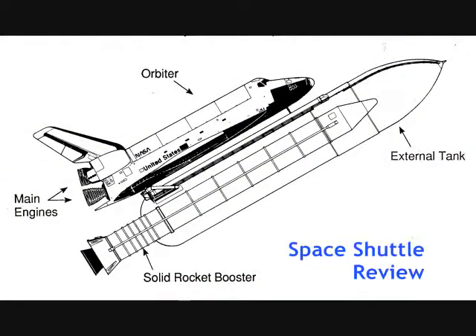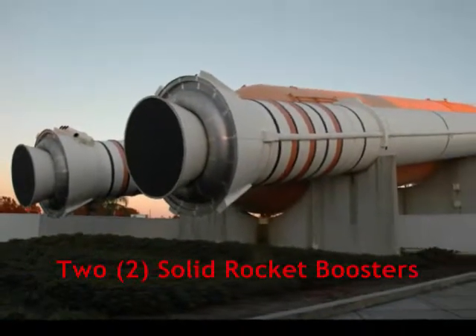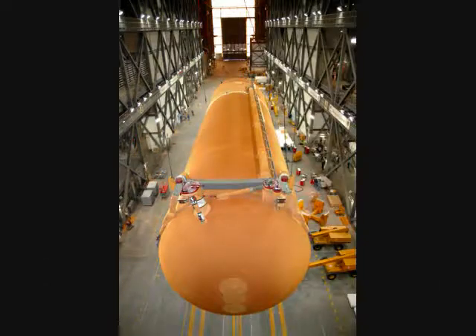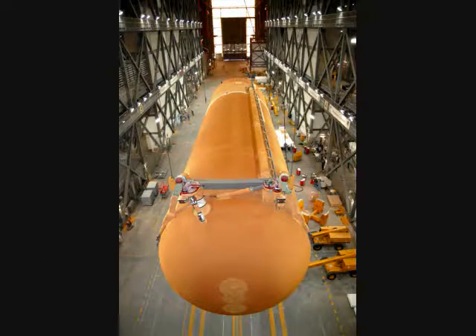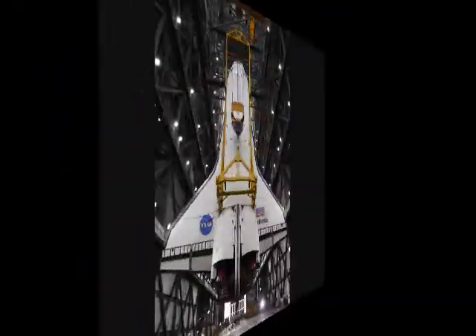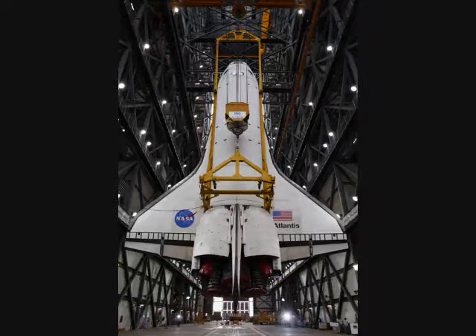Before we roll out the ET-138, let us review the basic components of the Space Shuttle. We have the two white solid rocket boosters, we have the one very large orange external tank, and on top of it all we have the orbiter — a plane-like structure that transports our astronauts.